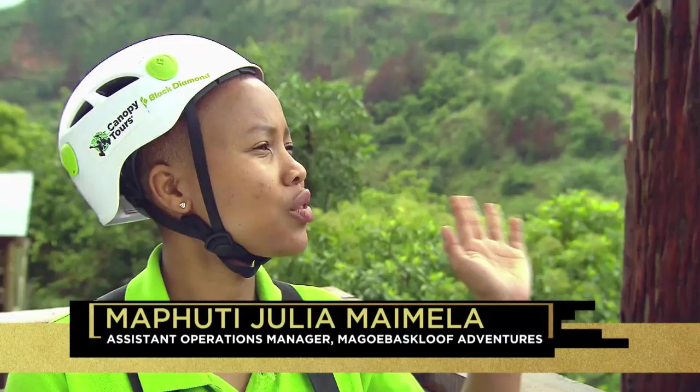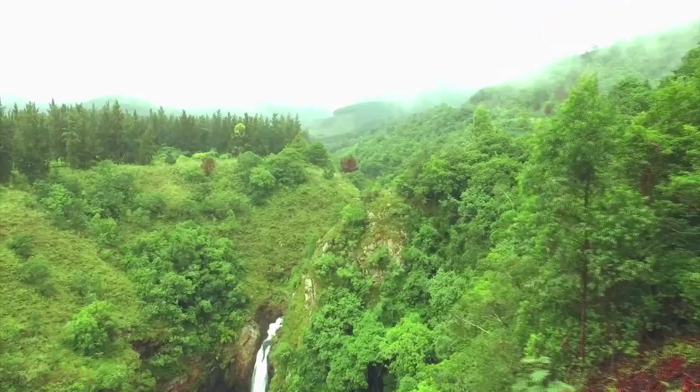This is the Volkbrook mountain range — it's part of the Drakensberg. It's a very beautiful area. There's lots of green and it's the land of the silver mist because it's always misty here, so it stays green all year round. It's beautiful — gorgeous gorges, beautiful waterfalls. There's lots to do also in this area.